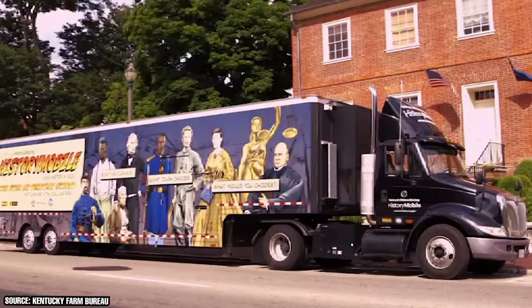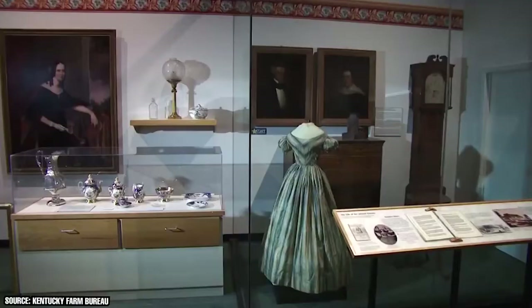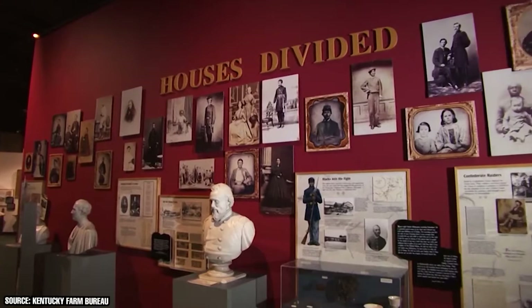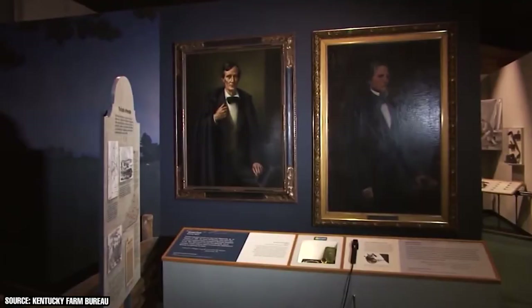The massive facility has all sorts of artifacts on display, such as books, manuscripts, photographs, and other relics of the past. We also recommend checking out the center's Keeneland Changing Exhibits Gallery, which hosts a variety of temporary exhibits as well as a collection of memorabilia related to Abraham Lincoln.